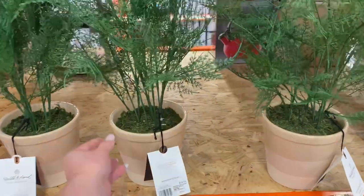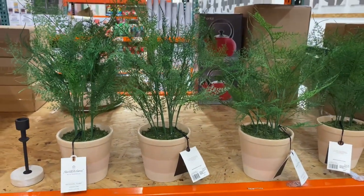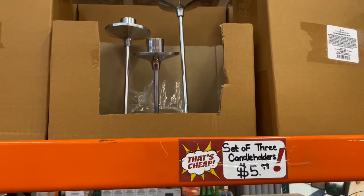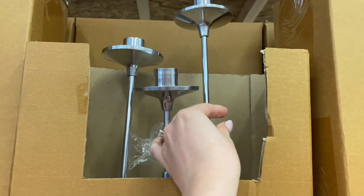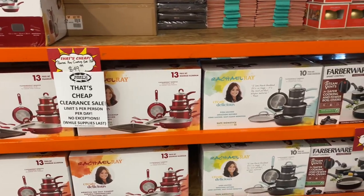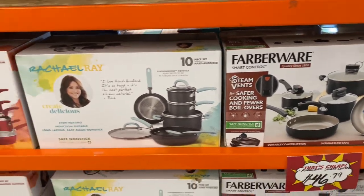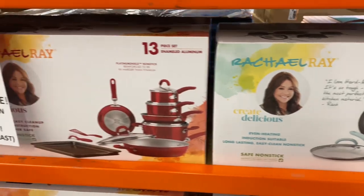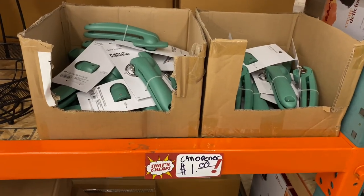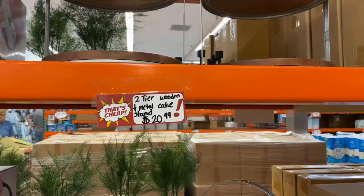Moving back to home decor, we got more Hearth and Hand brand. This artificial plant was originally $24.99, here for $7.99. These candlesticks were $4.99, originally $6.99 — these didn't feel like a good deal because right next to it we have a set of three for $5.99. Some items they know what they got, so they mark them up a little more. I definitely recommend doing a little bit of research when going to stores like this — look up the original price and see if it's a good enough deal, because sometimes items go on sale in store and end up being better.